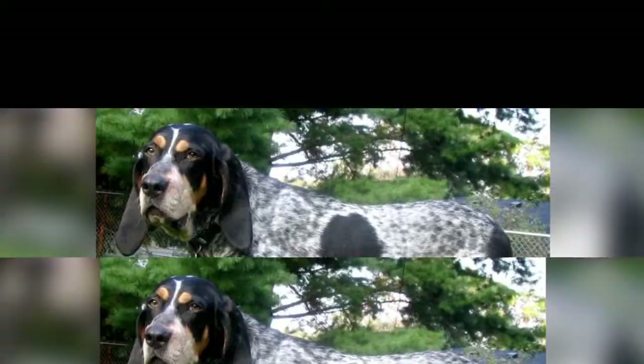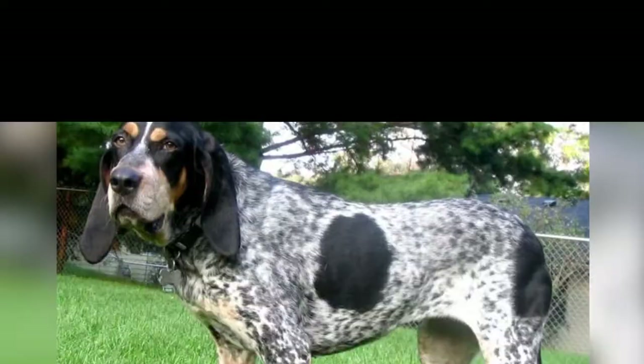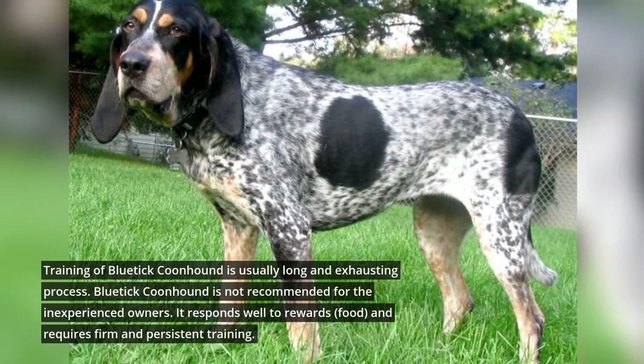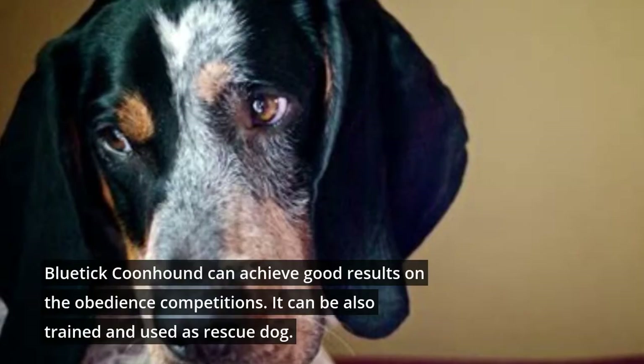Blue Tycoon Hound is very intelligent and able to solve problems, but it is also very stubborn. Training is usually a long and exhausting process and it is not recommended for inexperienced owners. It responds well to rewards and food, and requires firm and persistent training. It can achieve good results in obedience competitions and can also be trained and used as a rescue dog.